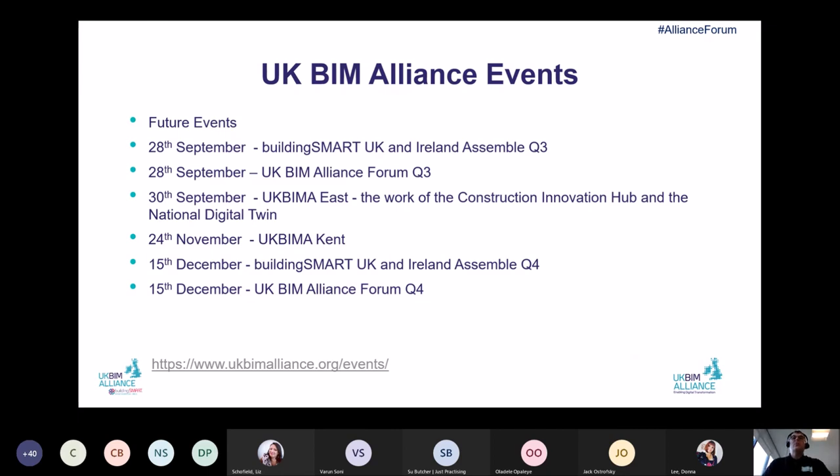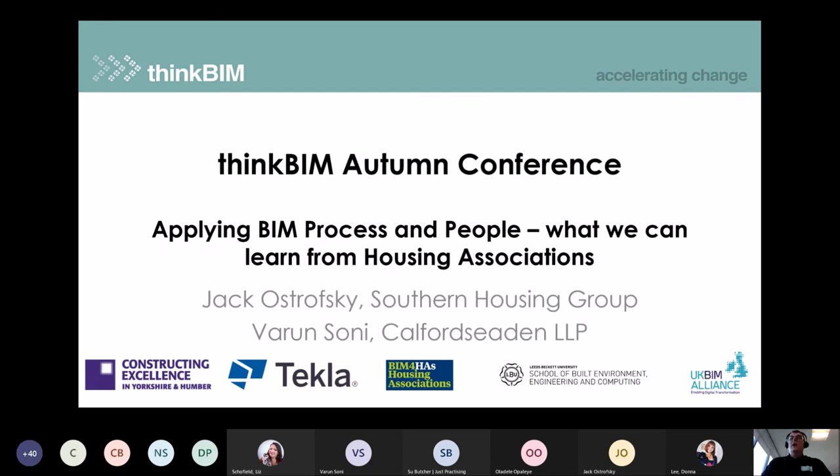Finally, upcoming UK BIM Alliance events over the next few months: the next UK BIM Alliance Forum is on the 28th of September with a Building Smart meeting beforehand; the UK BIM Alliance East region is running an event on the 30th of September around the CIH and the National Digital Twin; there's an event in Kent on the 24th; and the Assemble and Forum events for quarter four are on the 15th of December. The video will be available afterwards along with links to all the articles mentioned, so you can read them in more detail.